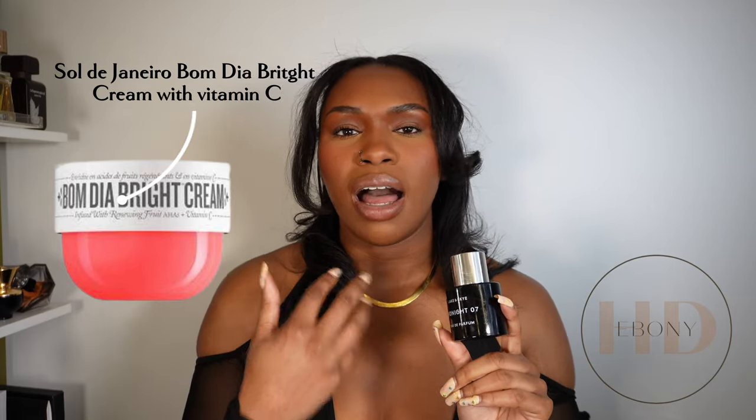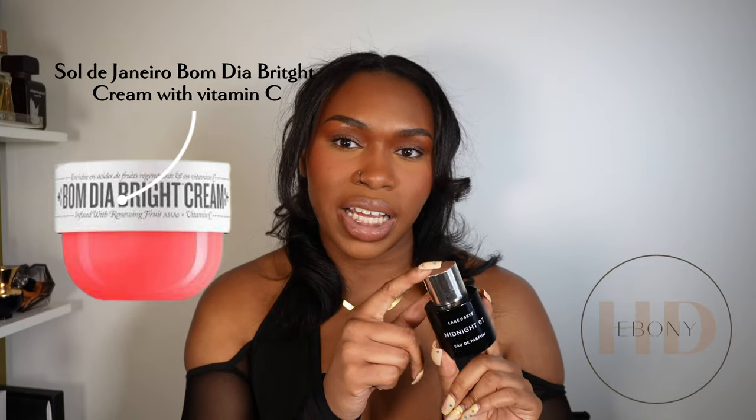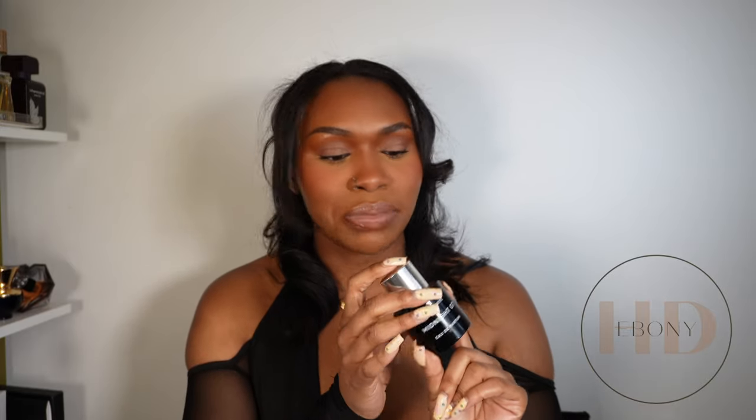I followed up with an unscented lotion since I'd already used oil. Another cream I'd recommend to layer with this fragrance is the Sol de Janeiro Bombia Bright Cream — it has a rosy, warm floral scent profile that pairs perfectly. If you find yourself liking these type of fragrances, congrats — you're a warm floral girl. I am too. Subscribe because I have a lot more where that came from. Midnight 07 is my favorite of the three.